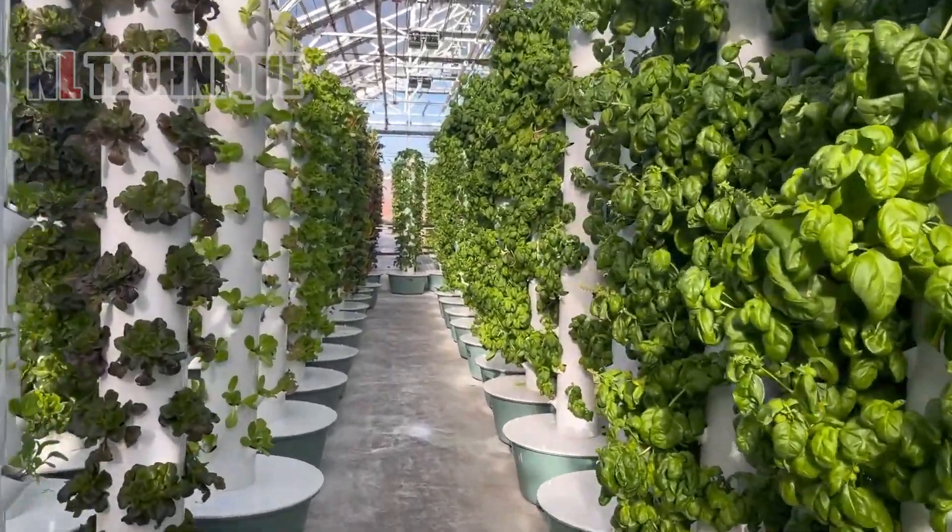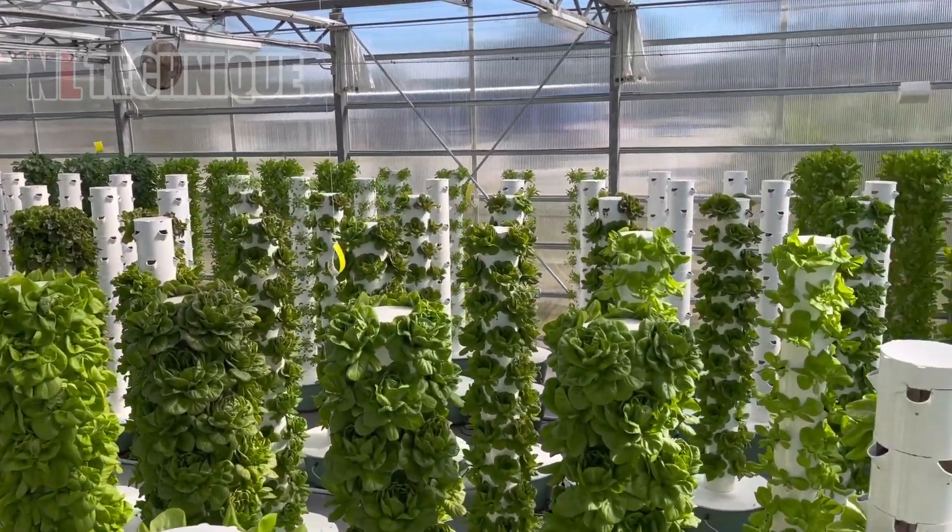Vertical farming reaches new heights with these aeroponic towers. Up we go!